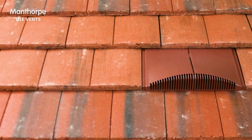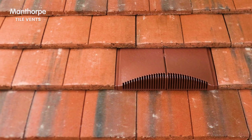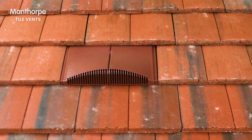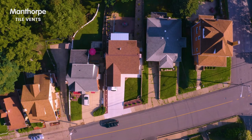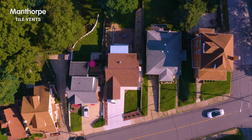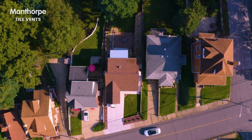Created to fit in perfectly with any roof line where a seamlessly integrated solution is necessary, changing to Manthorpe inline tile vents will ensure that your next roofing project will be a perfect fit with any restrictions imposed by the aesthetics of the property.